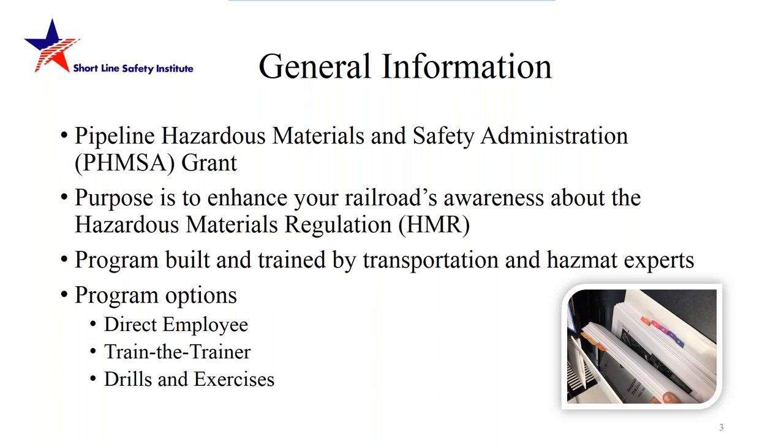The program went through a very rigorous process. We had three development courses in which a team of experts and industry leaders came together and built a robust program. All of our experts combined have over 500 years of experience. Our program options are three: a direct employee option, a train-the-trainer option, and more recently we're getting into drills and exercises — hands-on and tabletop — that you can practice at your railroad.